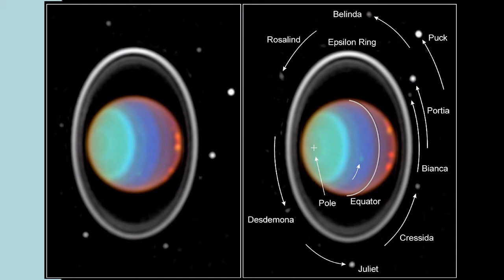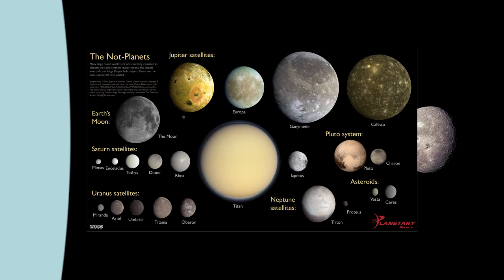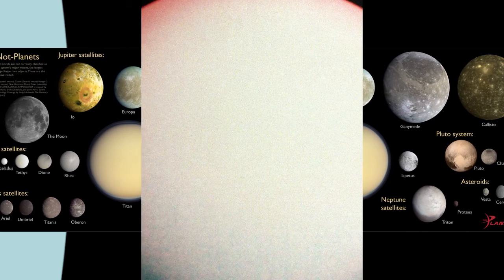Researchers have re-examined data captured by the Voyager 2 spacecraft back in 1986, and think they've found evidence of two never-before-seen moons hidden in the rings of Uranus.